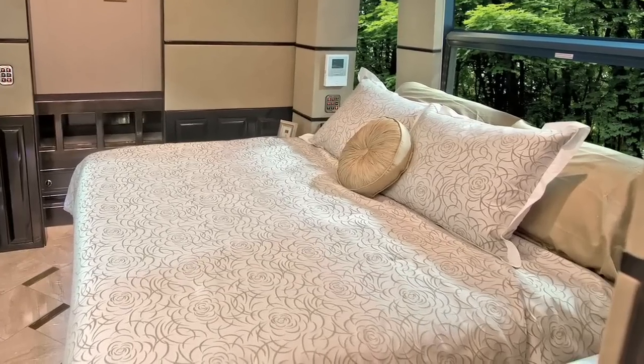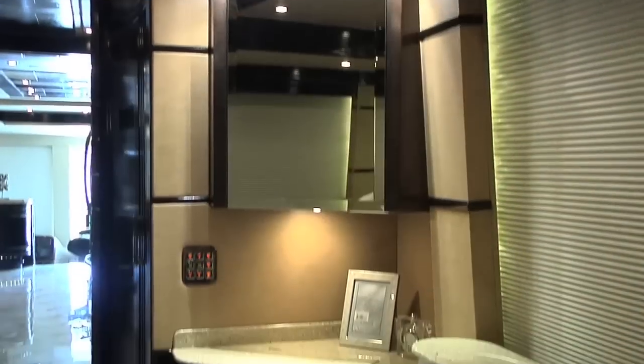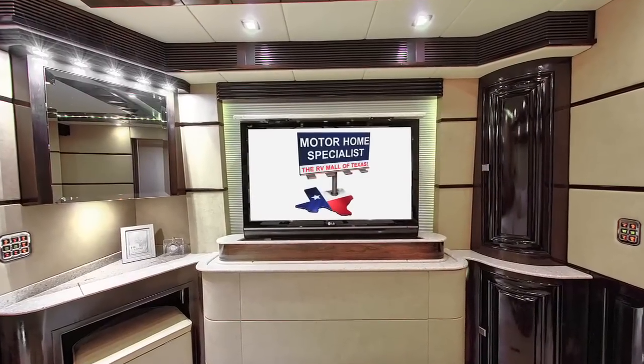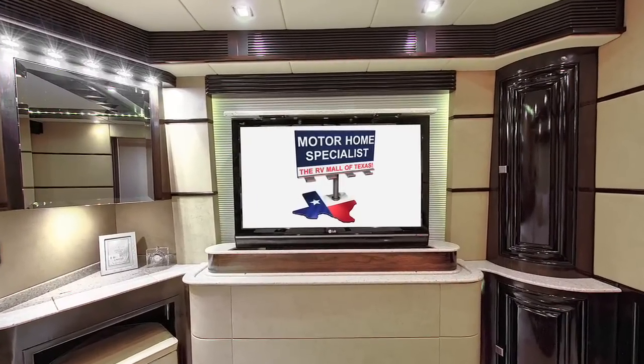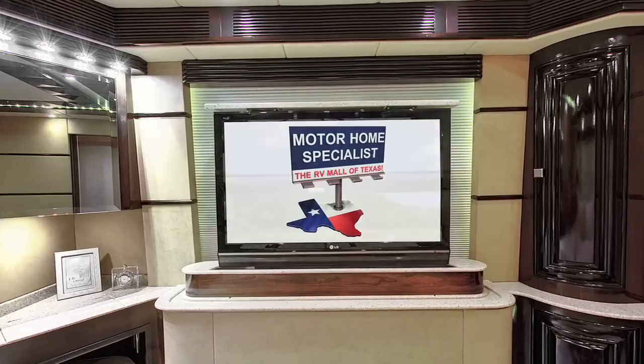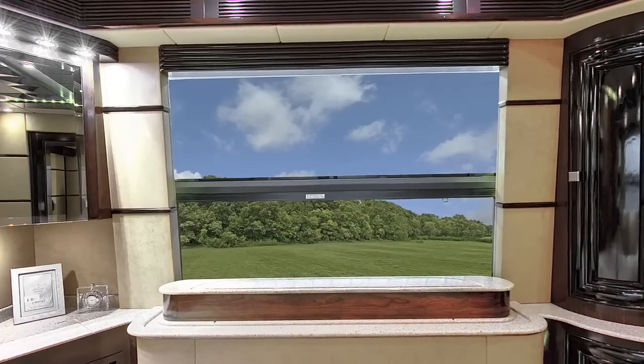In the bedroom, you'll find a Junior King bed with power recliner, a corner vanity, and a large master closet featuring a built-in safe and suede-lined shoe racks. The signature feature in the bedroom is the large 42-inch LCD TV with surround sound that drops down to provide both optimal natural lighting and an amazing view from the bedroom.